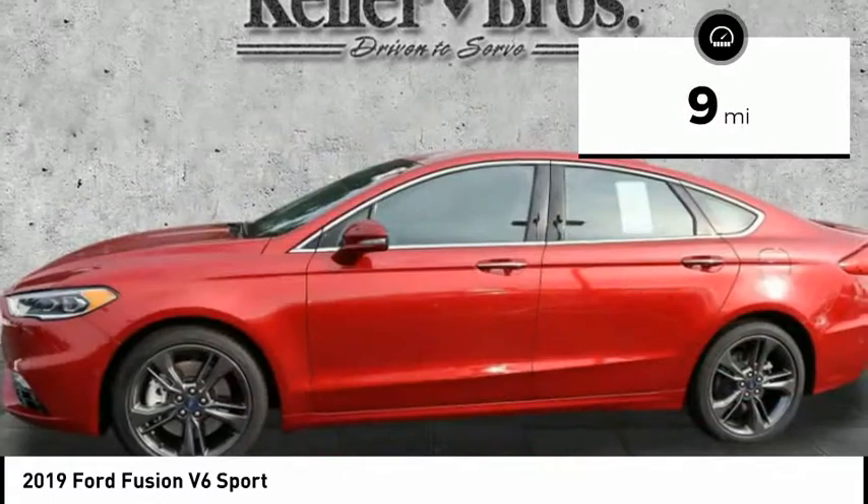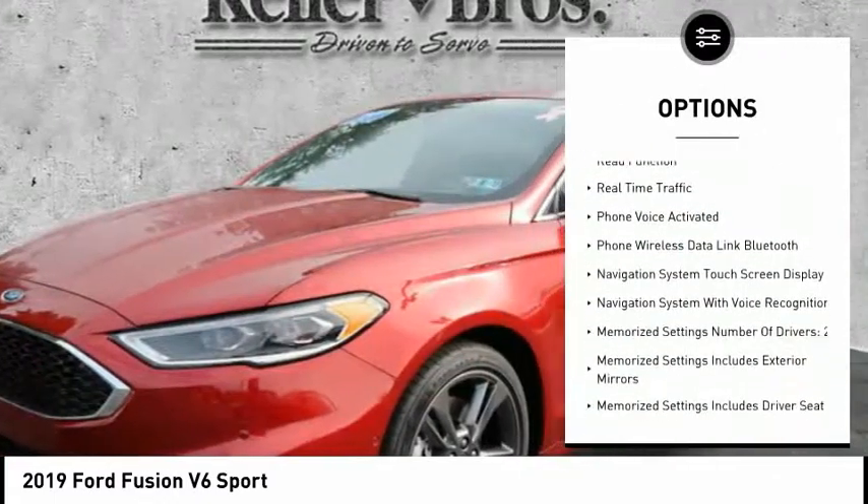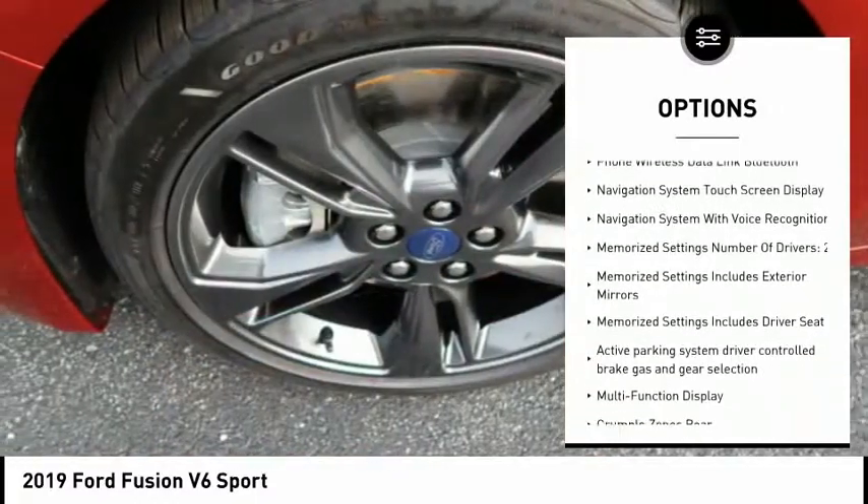Here are some of this vehicle's great options: remote engine start, keyless entry, stability control, backup camera, leather trim seats, power steering.